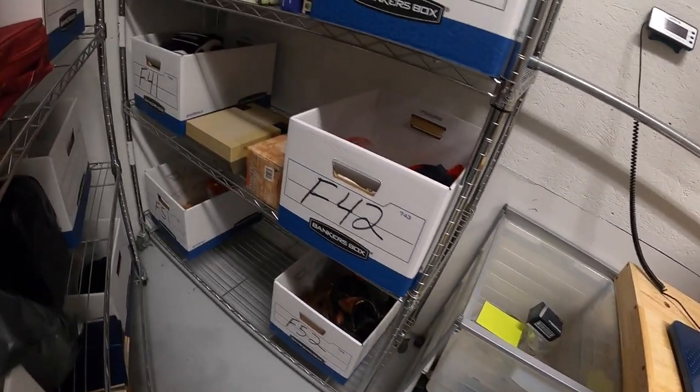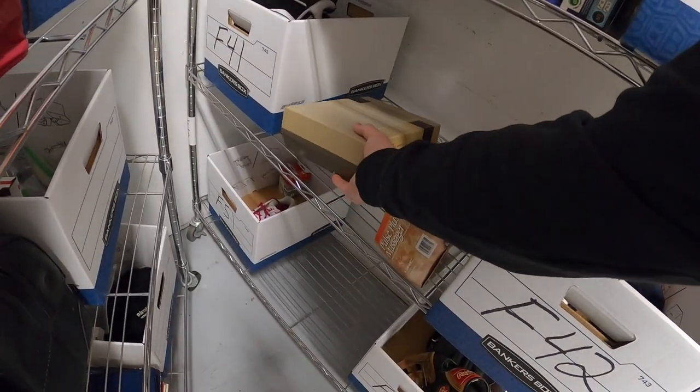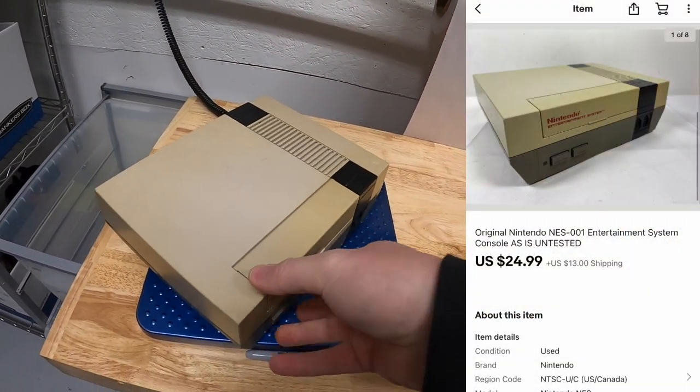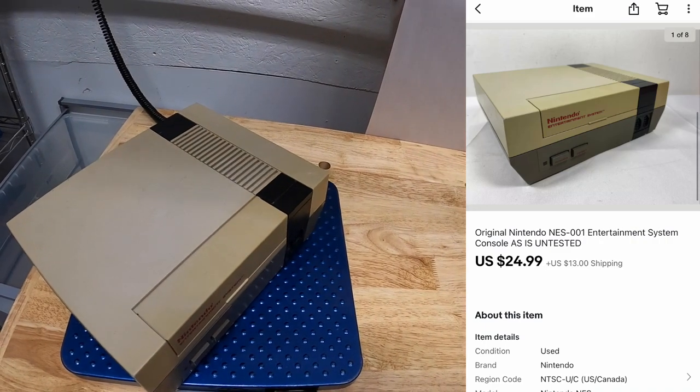First thing is back here on the F rack — this is an original NES. Didn't have power cords or anything to test it, so I just sold it untested for $24.99 plus shipping. That's going out to Dan — thank you for the support, Dan. Hope that system works for you.